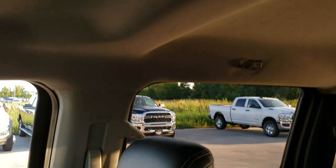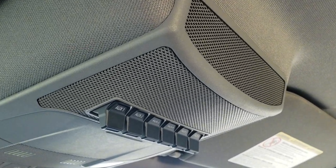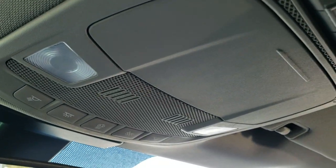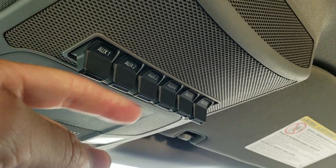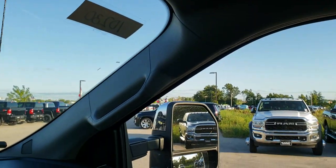This truck has never been smoked in — smells very clean inside. Headliner is in excellent shape. It does have six auxiliary switches up there that you can use for lights and accessories, or if you want to put a plow on the truck. These switches act just like power points or light switches in your house.